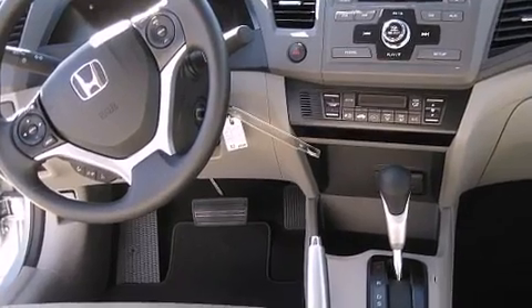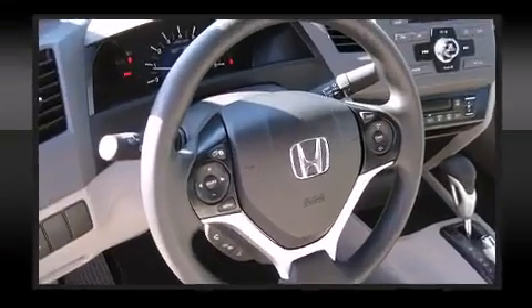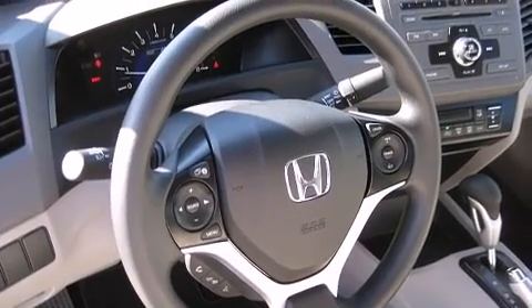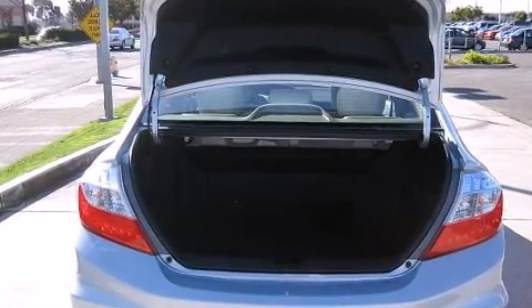Safety equipment has been integrated throughout including dual front impact airbags with occupant sensing airbag, head curtain airbags, traction control, a panic alarm, and ABS brakes. Brake Assist technology provides extra pressure when applying the brakes.